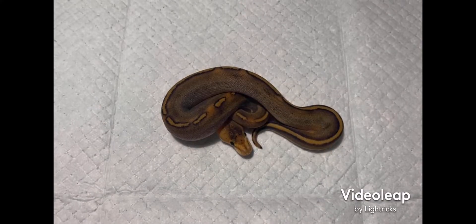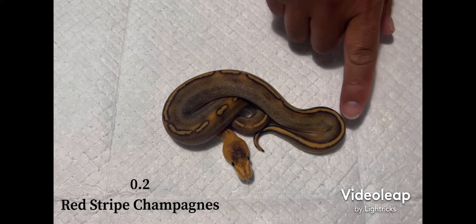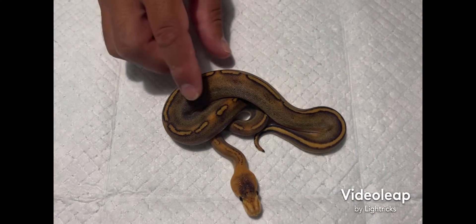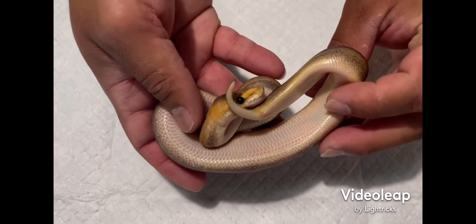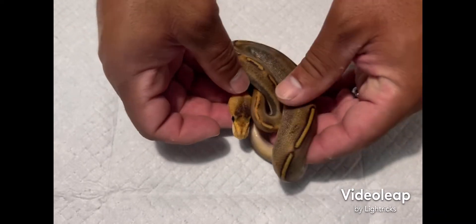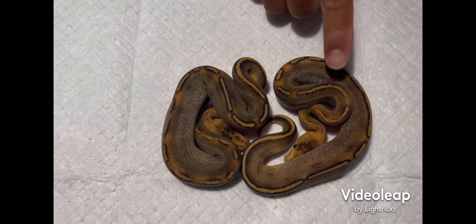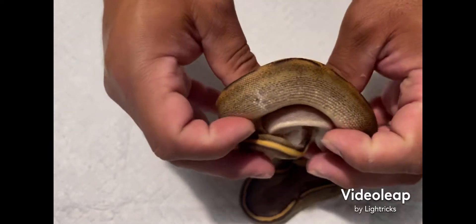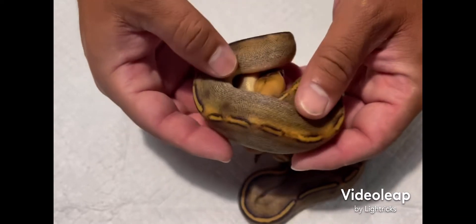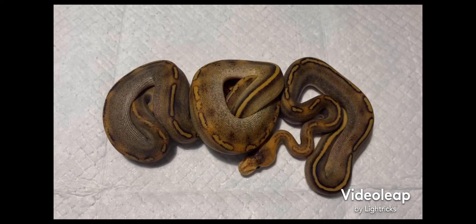Here's hatchling number three — this is a female, I'm guessing red stripe champagne. You can see the red stripe really cleaned up the lines on her back, really nice dark color. I actually got two of these. Here's hatchling number four with her sister — they're both females, both the same. This one will be a holdback because we like the paradox right there, just a little something different. But this one will be available — red stripe champagnes, hit me up if you're interested.